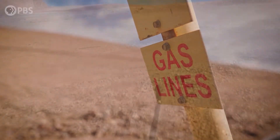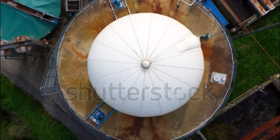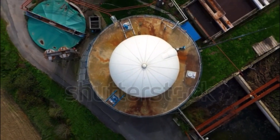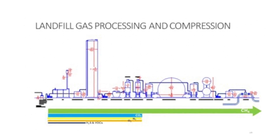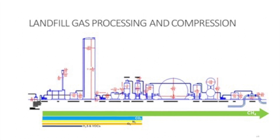Then the gas is processed at a renewable natural gas plant. At the plant, the landfill gas is cleaned and purified into biomethane. First, contaminants are removed from the gas using large adsorbent tanks. Next, the methane needs to be separated from the carbon dioxide, oxygen, and nitrogen. This can be done with numerous process technologies, including membranes and other adsorption methods.